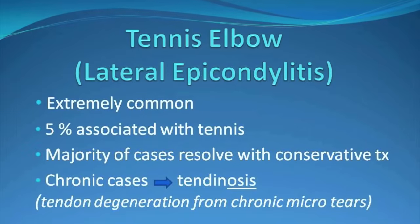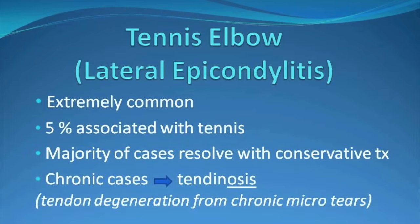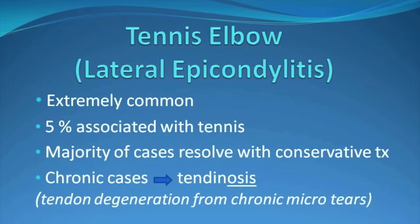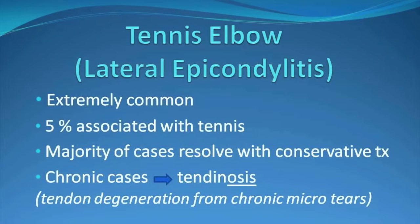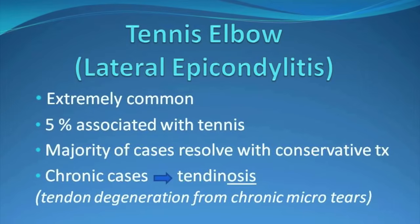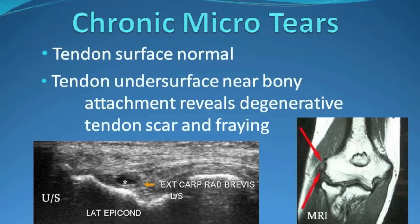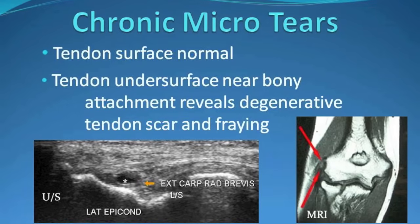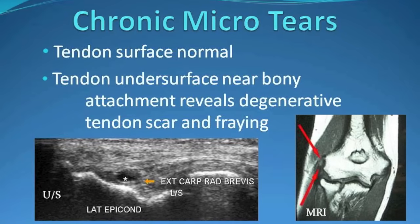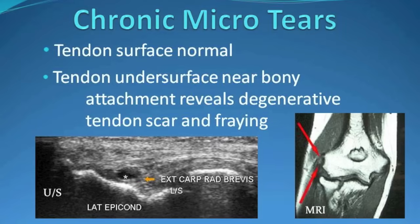In some cases, however, there's a physical change to the tendon. Rather than inflammation or tendonitis, degeneration and scarring are present within the deep undersurface of the tendon near the bony attachment. This is due to chronic micro-tearing with poor healing and is more appropriately called tendinosis. The surface of the tendon is normal — it's the undersurface near its bony attachment where the degenerative changes, scarring, and fraying occur.